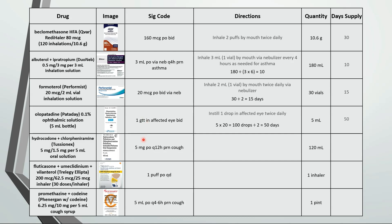This is take 5 milliliters by mouth every 12 hours as needed for cough. 120 divided by 10 is 12.